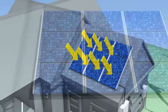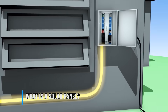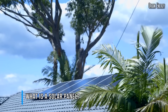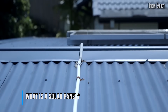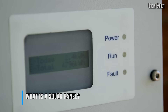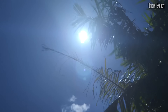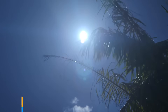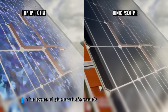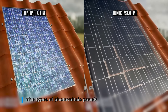First things first, what is a solar panel? A solar panel, or photovoltaic panel, is a panel made of solar cells. Solar cells are the essential component by which light is converted into electrical energy, and they're usually made up of crystalline silicon. Each solar panel usually contains from 32 up to 96 solar cells. Depending on the way solar cells are made, solar panels are categorized as polycrystalline,